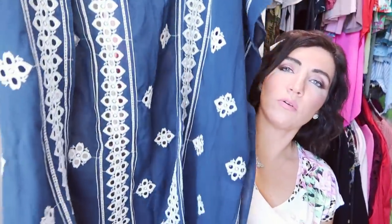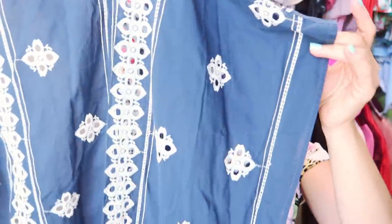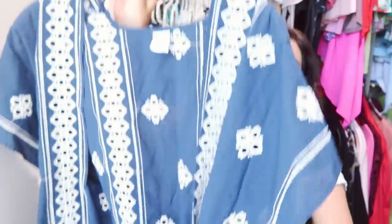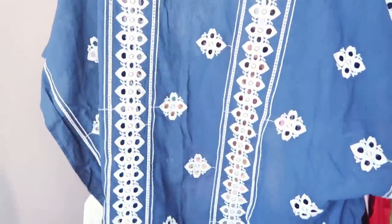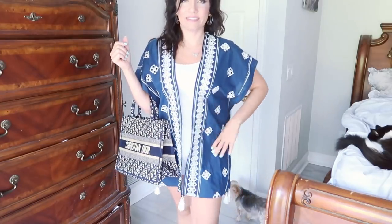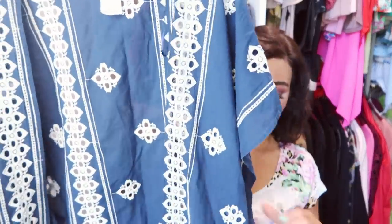The next thing I picked up is from Time and True — this beautiful kimono. Look at the pretty detail: it has all that eyelet and embroidery, a drop sleeve, it's open on the sides, has tassels at the bottom, and an open front with gorgeous work on the back too. These are $22.97 and also come in black and white, and white with blue. Quality is really good, with combination sizes from S/M up to 1X/2X. Such a unique piece you'll pull out every summer.